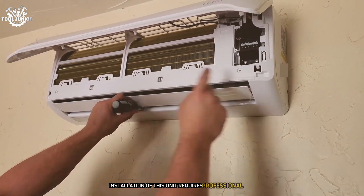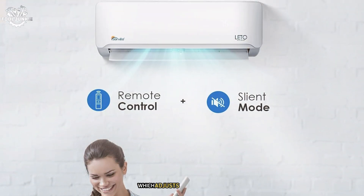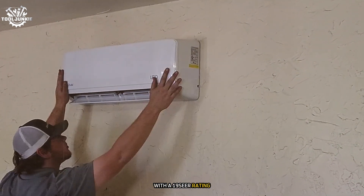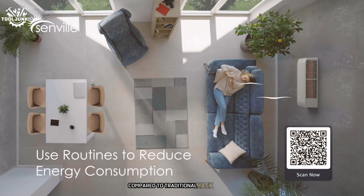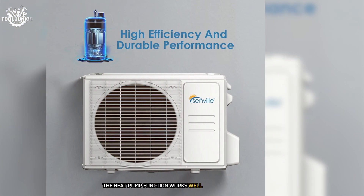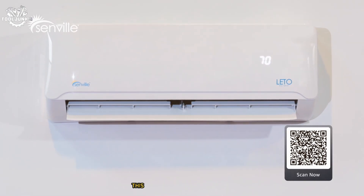Installation requires professional help, but once set up it's a breeze to operate. The remote control is intuitive, and I particularly enjoy the follow-me function, which adjusts the temperature based on where you are in the room. With a 19 SEER rating, it still provides significant energy savings — I noticed a roughly 30% reduction in my cooling costs. Its performance does drop in extremely cold temperatures below 5°F, but for most regions this shouldn't be a significant issue.